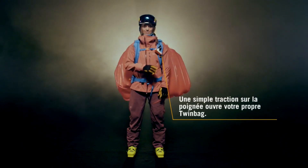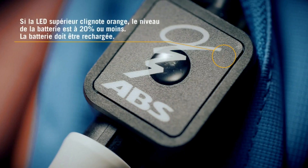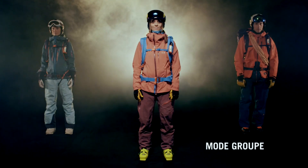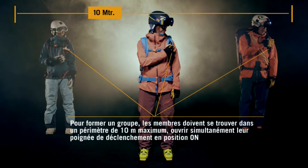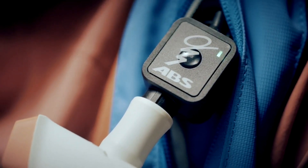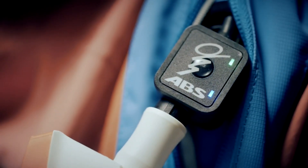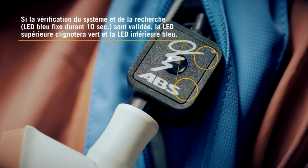ABS-P Ride is a new system that allows skiers and snowboarders to trigger an avalanche airbag remotely for themselves or their partners and friends without wearing a backpack. It consists of a wireless activation unit that can be attached to any ski pole or glove, and a lightweight airbag vest that inflates in seconds when activated. It keeps the user on the surface of the snow and makes them more visible to rescuers. It also has a built-in GPS tracker, a whistle, and a reflector to help signal for help.